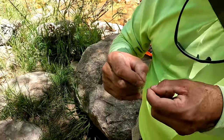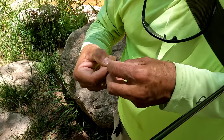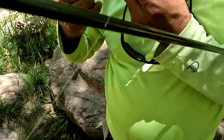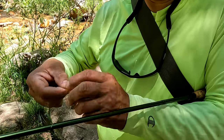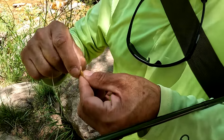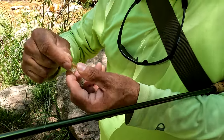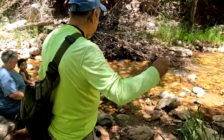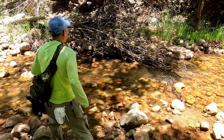The knot I'm using is a Davey Knot, because it's really small compared to a cinch knot — a little bit smaller and stronger. This is an Arizona Leech. Let's see if that'll catch anything.